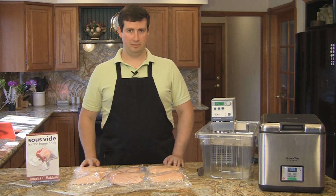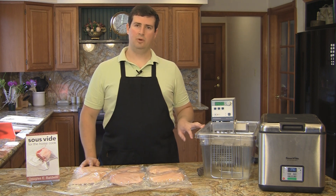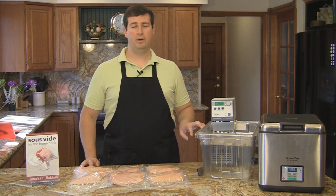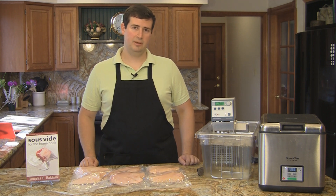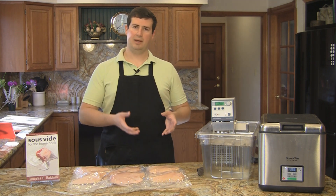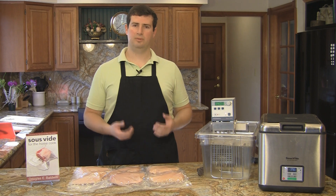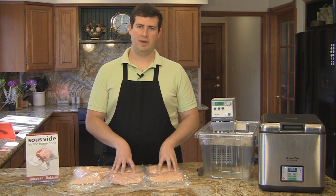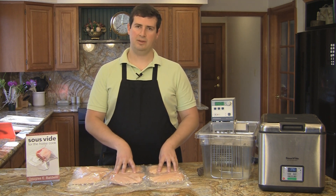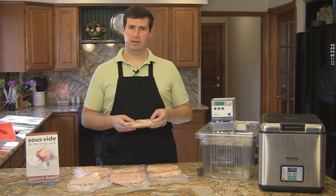One of the benefits of vacuum sealing the food so that we can keep the water and the food separate is that after we get done cooking it, it will prevent recontamination of the food. One of the reasons we only keep leftovers for a couple days in the refrigerator is that you can get bacteria such as Listeria and Salmonella from other things and they can begin to grow in the food and make us sick. But by keeping the food sealed in these vacuum bags, there's no way for these pathogens to get into the already cooked food. As I said, the other reason is to make sure we get a good transfer of heat.